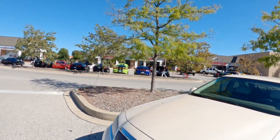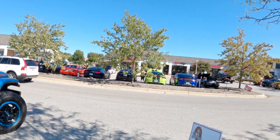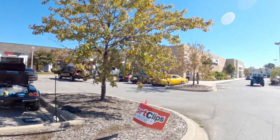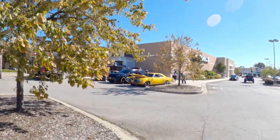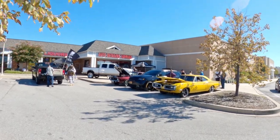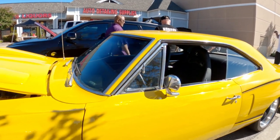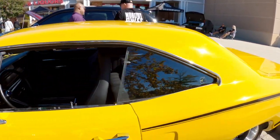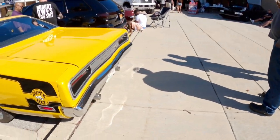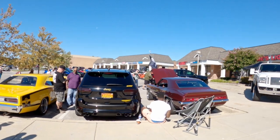I'm going to cross the street here — more of the exciting stuff is on the other side. There's this really nice Coronet and I really do have a thing for these old Mopars. Track setup — pretty sweet.